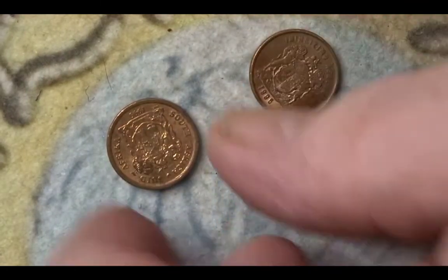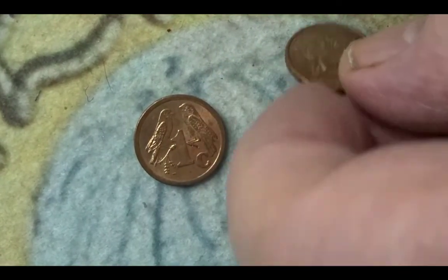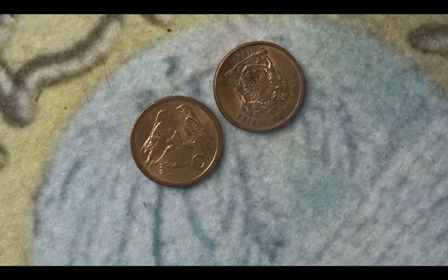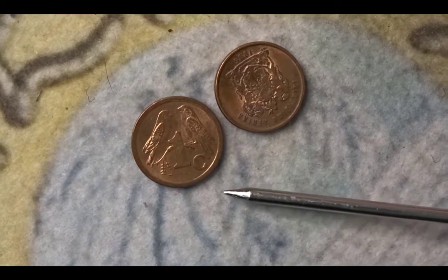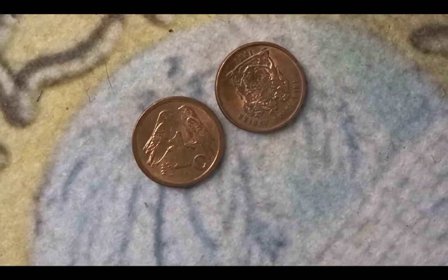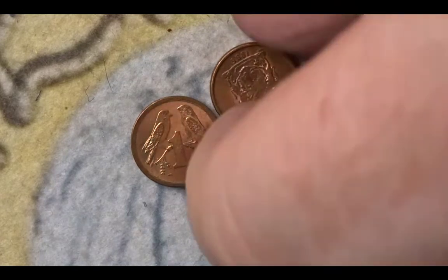Next we have the two smallest coins on this coin hunt — they are 1 cent coins from South Africa. One is from 1996 and the second is from 1993. On one side you have the coat of arms, the year, and the country. On the other side we have the value plus the two little birds, which are Cape sparrows. The 1993 version has a mintage of 178,000,000 and the 1996 version has a mintage of 255,000,000.